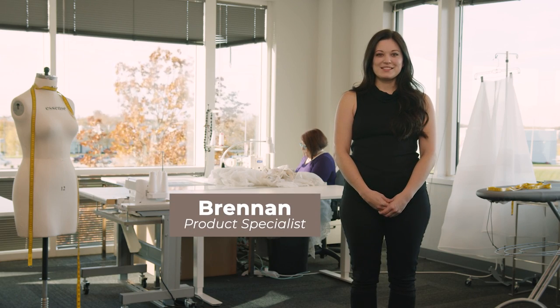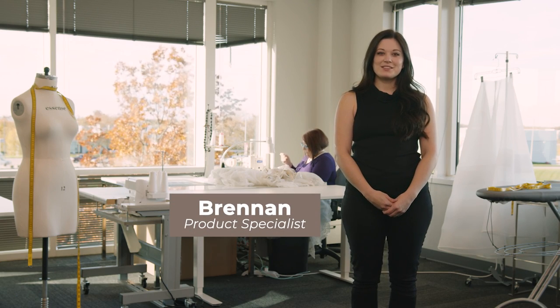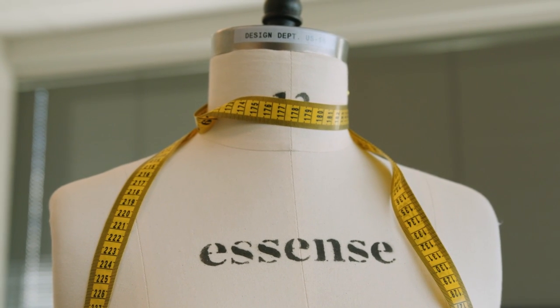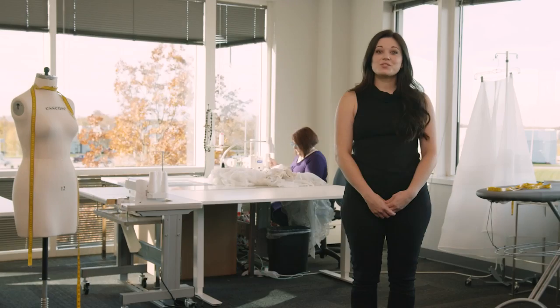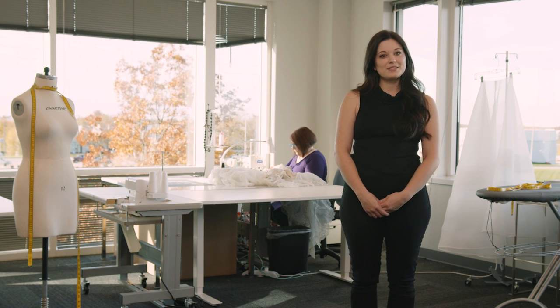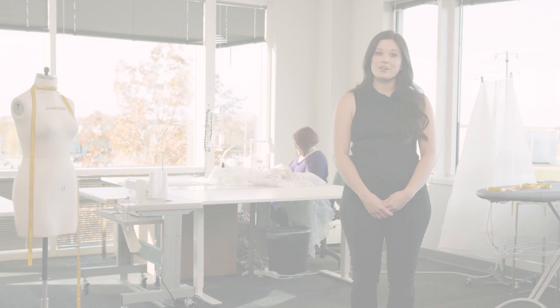Hi, my name is Brendan and I'm with Essence of Australia. Today I'm here to talk to you about alterations. When you're in the store and you've found your dream dress, expect that it will need alterations. Your store will either have an in-house seamstress or they will provide a list of outside seamstresses that can work on your gown for you.